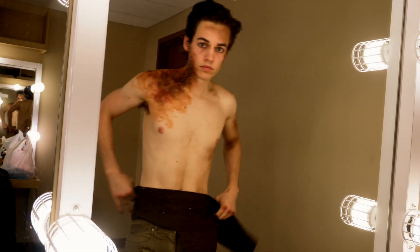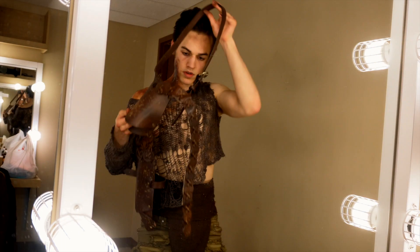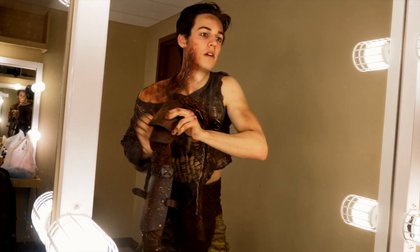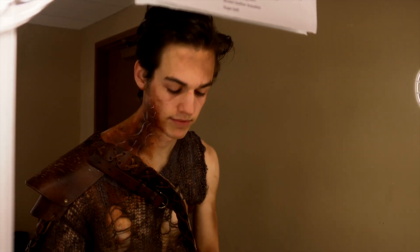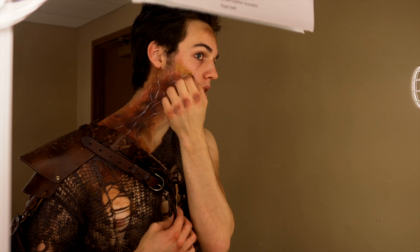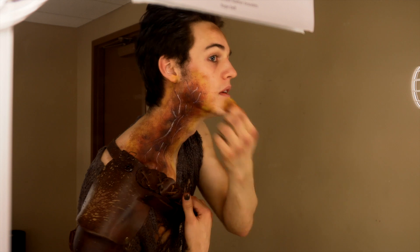Then I put on my codpiece, what's left of my sweater, and then this awesome arm piece that kind of binds me around my neck. I realized at this point I forgot to add yellow, so I went back around the edges and added some to make it look sort of bruised, and it also helps ease the brown into my natural skin tone.